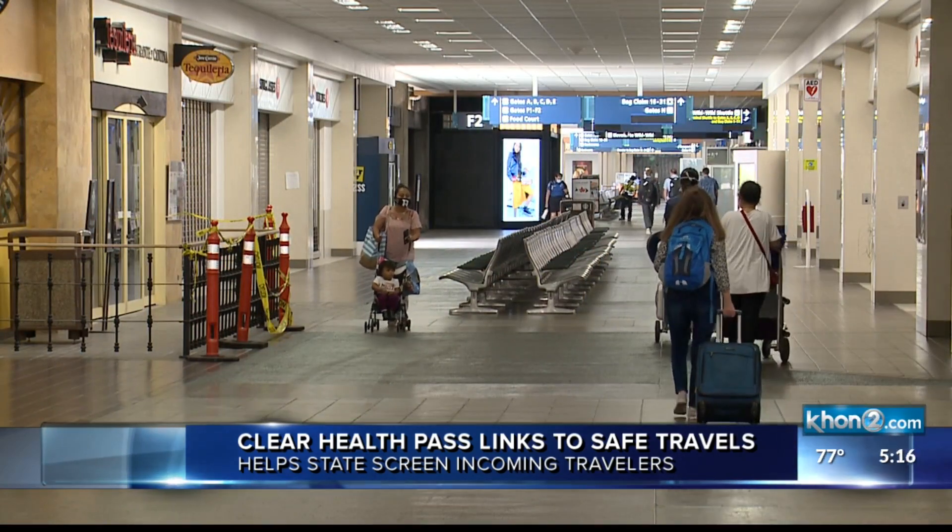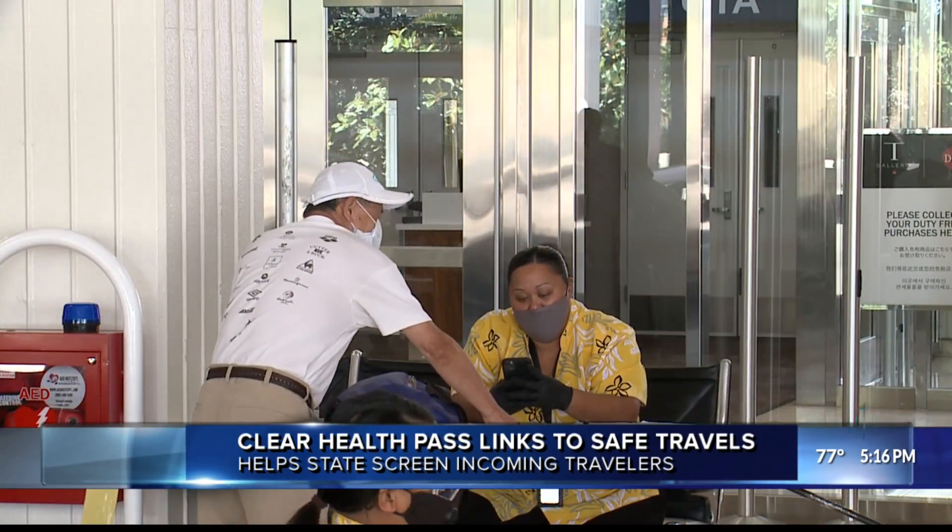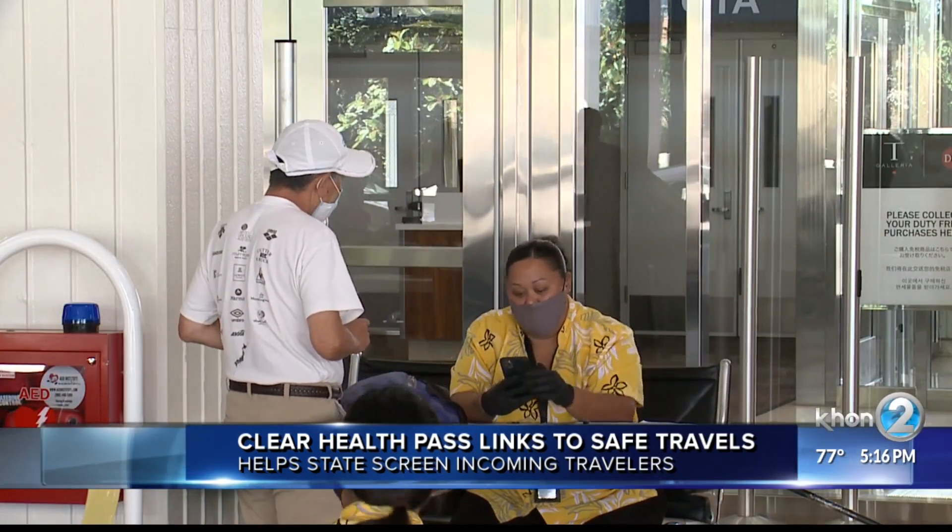The pilot program is only for flights from the Los Angeles International Airport on Delta and United Airlines.